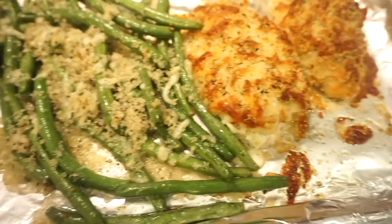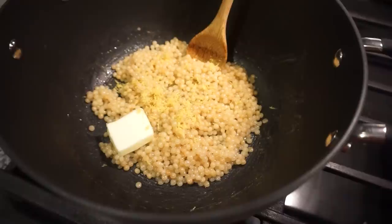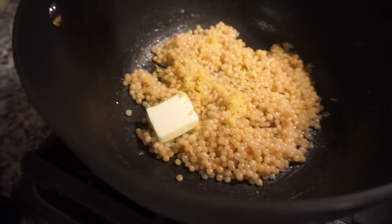The chicken is done, and y'all it looks and smells so good — so do these green beans! Couscous is done too. We just add in one more tablespoon of butter, the lemon zest, a little bit of lemon juice, some salt and pepper. Oh no, the lemon seeds just went in — we're trying to fish them out!